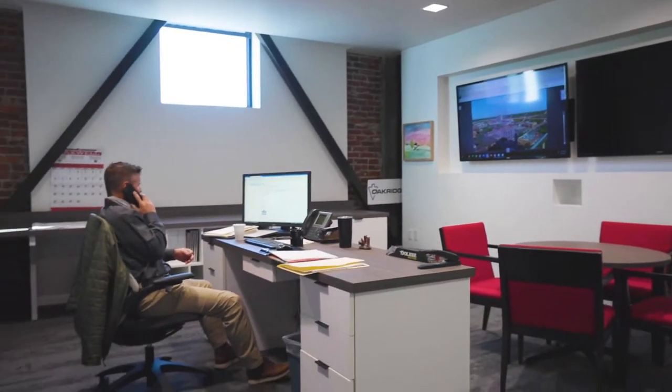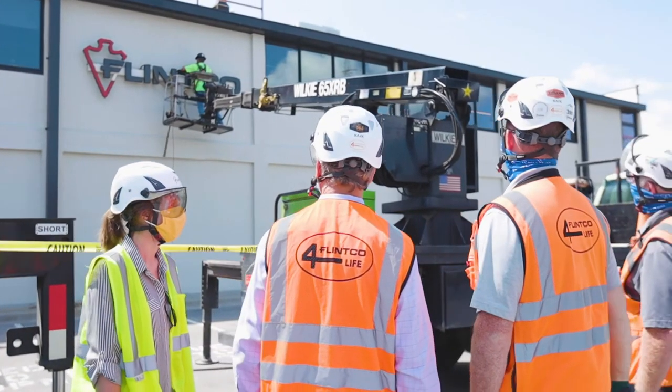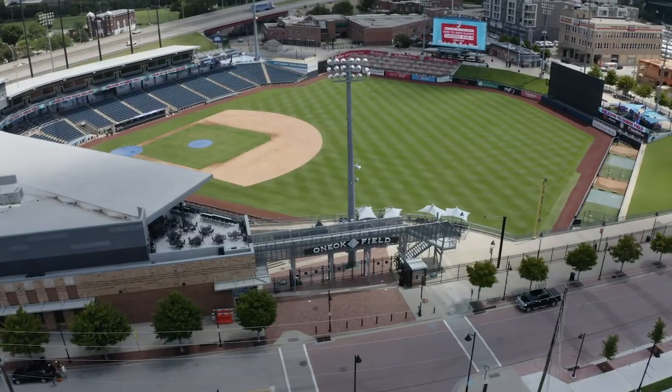This space will provide a built environment to deliver innovative, constructive solutions as we enter into the new century of our company. One of the highlights of our new office is our great new press box conference room overlooking One Oak Field.